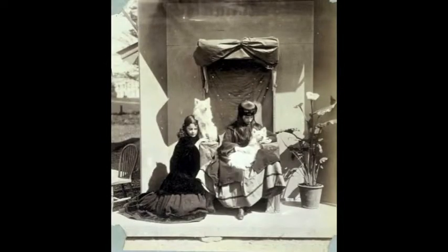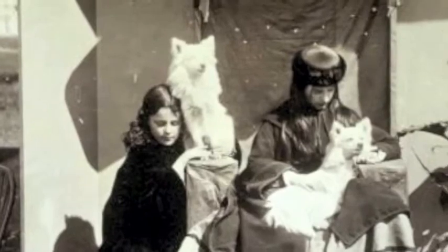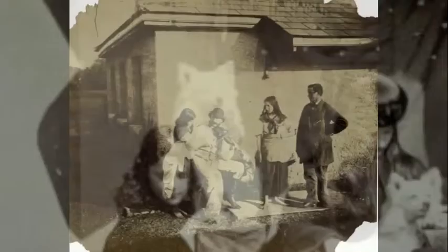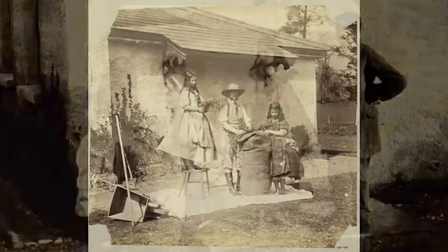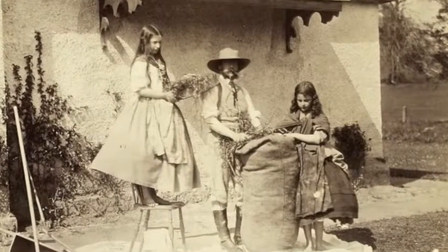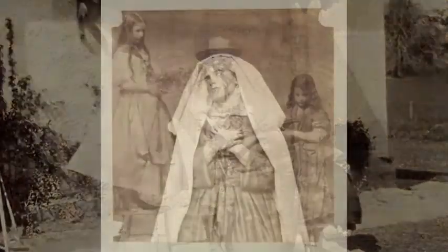From around 1862, Howarden concentrated on photographing her daughters in costume tableaux, a popular subject at the time. Costumes from the dressing-up box are combined with dresses at the height of fashion to produce beautiful detailed studies that confound the contemporary with the make-believe.